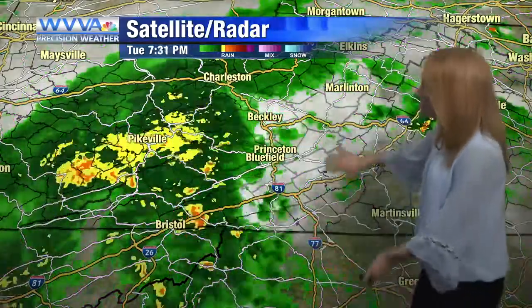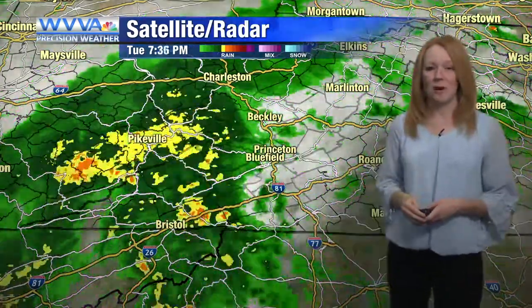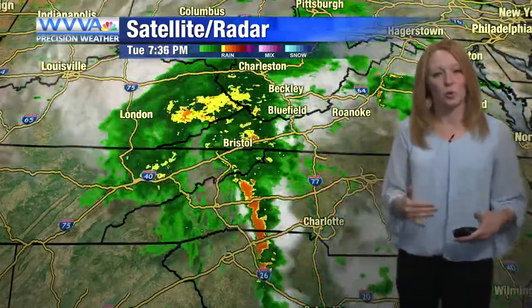You can see some of these heavier bands of rain still to come through our area to the south. So if you haven't seen a heavier downpour yet, you could definitely see one in the next few hours. We're talking about on and off rounds of widespread rain continuing to push through our area through early Wednesday morning.